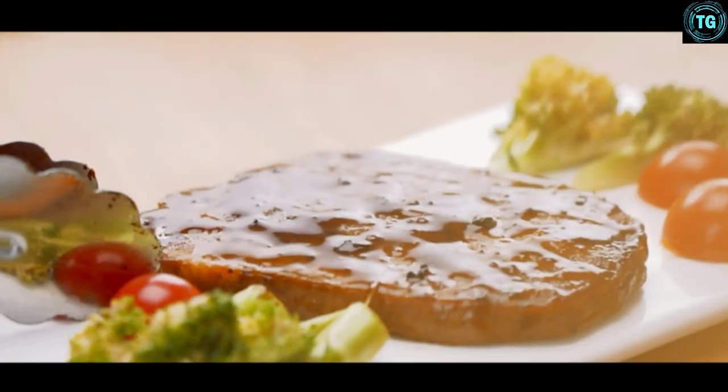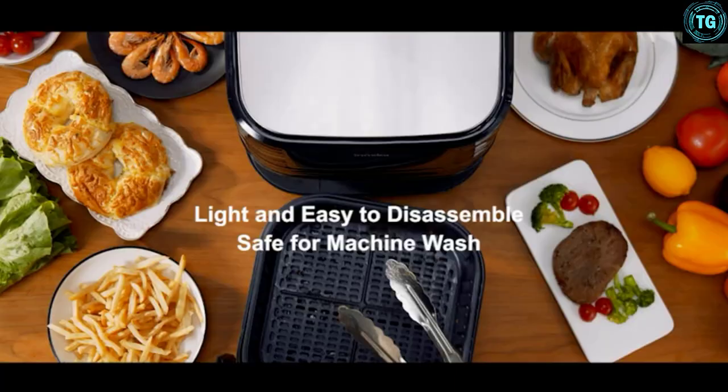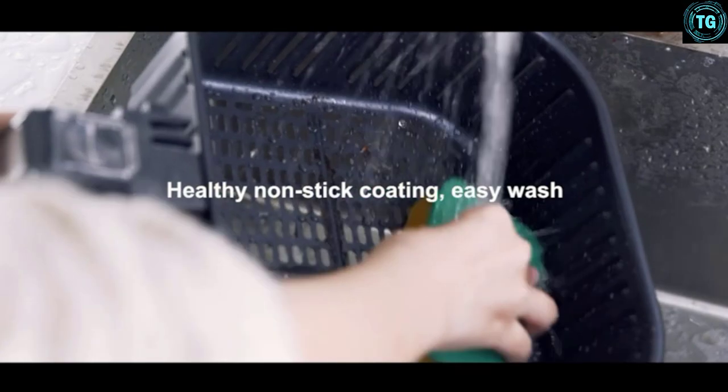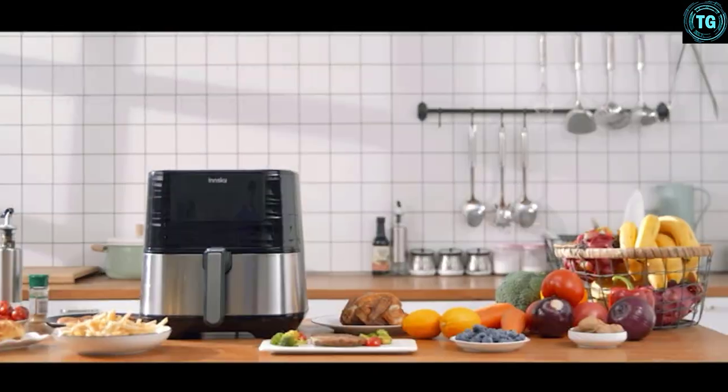It's pretty easy to use and cleanup is also simple. This is a compact model that doesn't take up excessive space and even has an automatic shut-off if it starts to overheat.